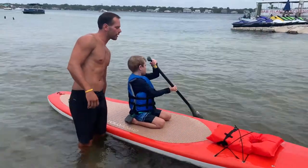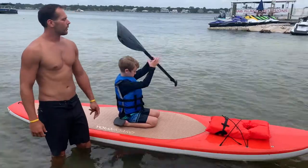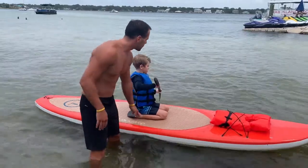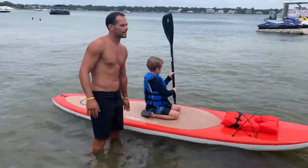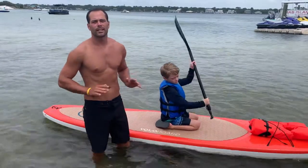We're going to do a quick little paddleboard demonstration with Elias and I. First things first, we always recommend everybody start on your knees, so that way you can find your center of balance on the board. Generally there's always going to be a handle somewhere in the middle — that's where the center line of balance is, that's where you want to start out.